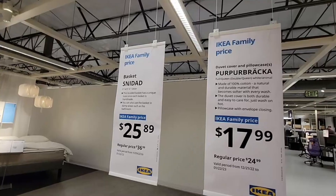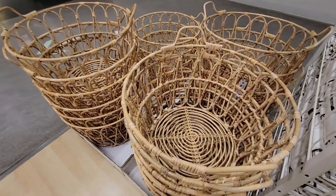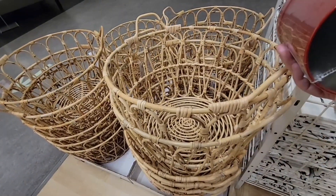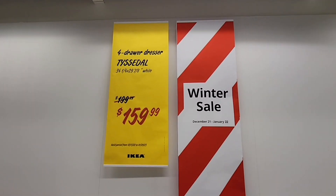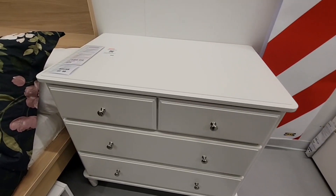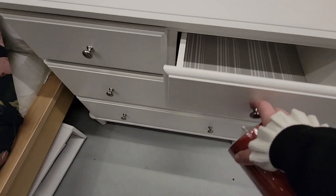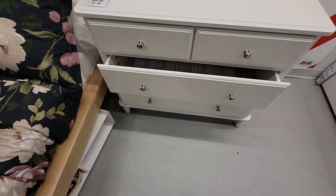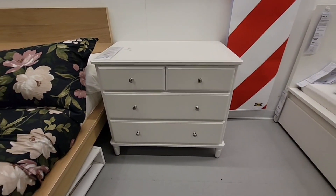$25.89 — these wicker baskets are really pretty for a throw rug or whatever you want. I've seen that canister before — around $40. Then $159.99 — they have some really nice dressers, again you have to put everything together. This little drawer unit is really cute as a side table by the bed — you could store socks, undergarments, whatever you want.